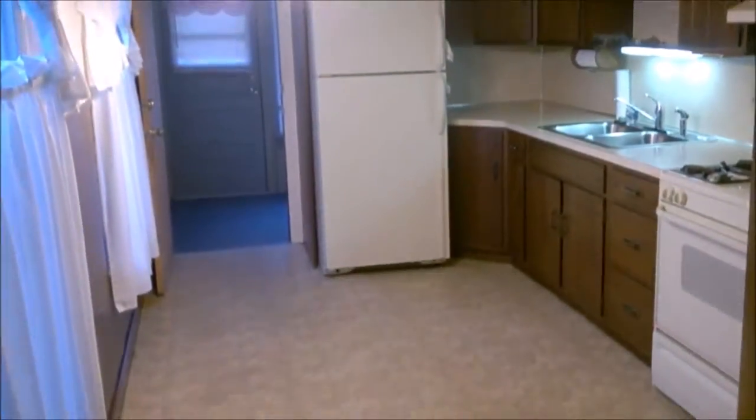Dining room with replacement windows. Kitchen with vinyl flooring in good condition.